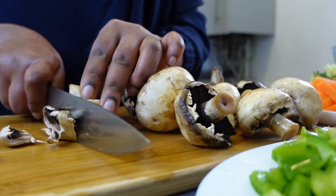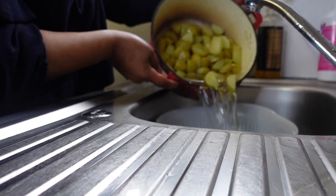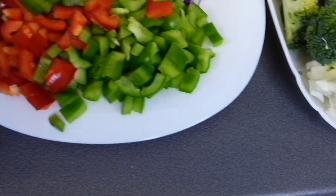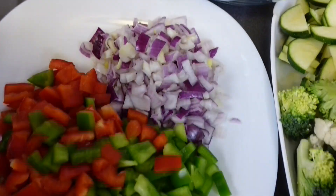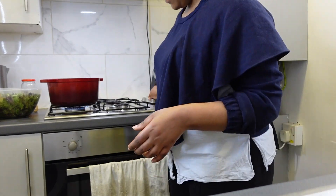At this point my mushrooms had soaked for five minutes so I rinsed them from the vinegar water and cut them into my preferred sizes. By the time I was done, the potatoes were done cooking — talk about perfect timing! I then transferred my cleaned mushrooms into the same pot to cook on low-medium heat.